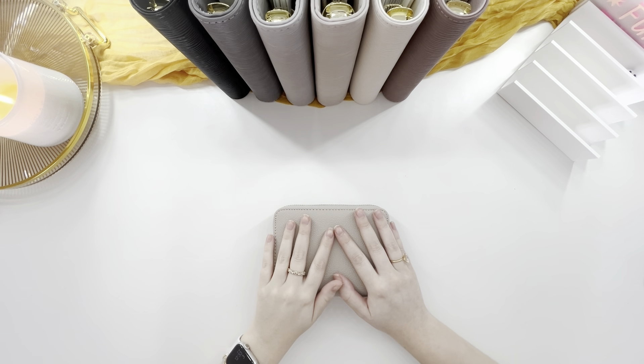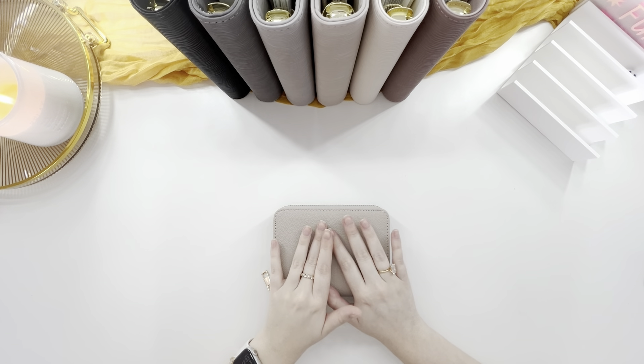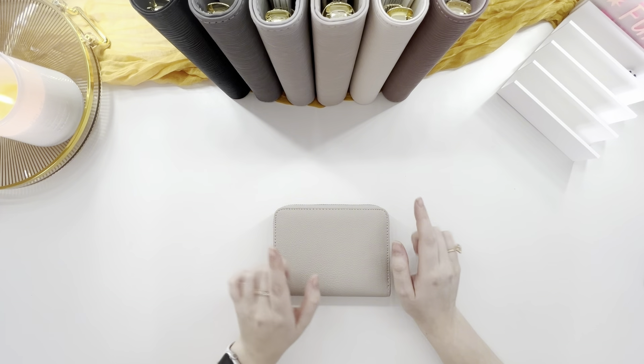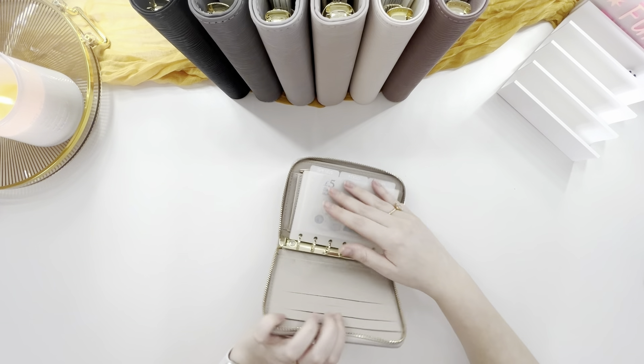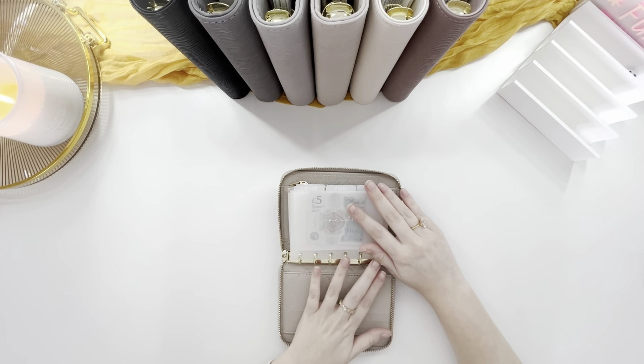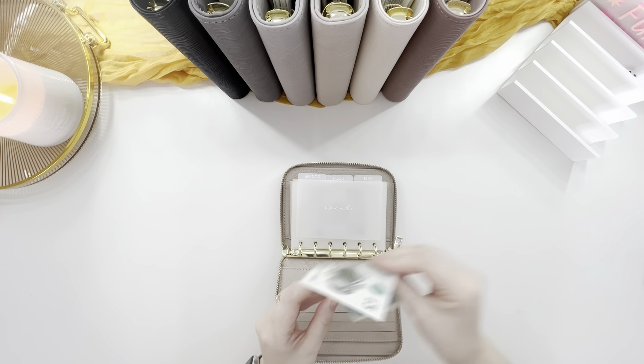Hi everyone, welcome back to my channel, hope you're doing really well. So this is my cash stuffing for week two of September. Let's see what we've got left over this week — I actually spent some of my spending money, so we've got five pounds left.